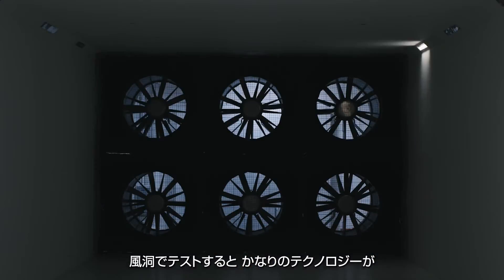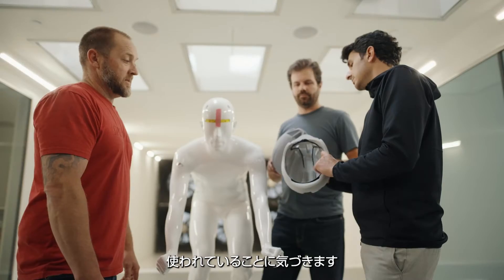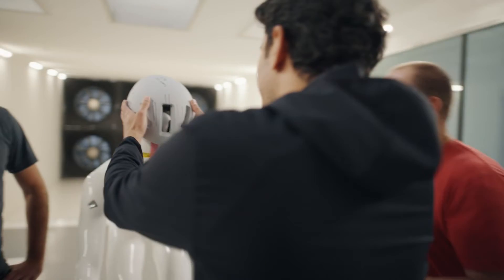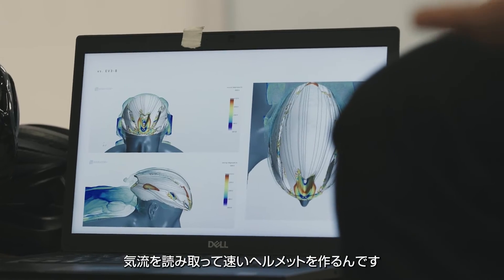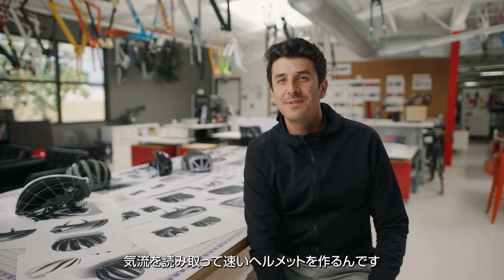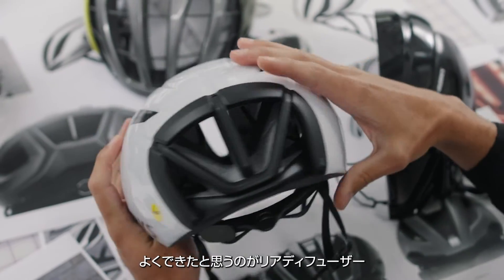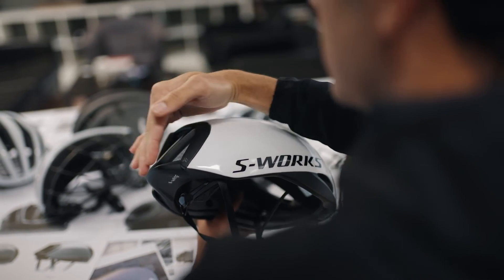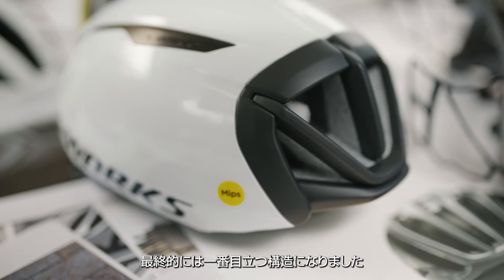When you are in the wind tunnel, you realize how much technology and development effort you have inside. The current Evade is the fastest already — so how could we do even faster? The size of vents, the shape, how clean it is — it was guided by the wind and the testing. So you have to make peace with the wind when you want to design a fast helmet. One of the parts I'm most proud of is the diffuser on the back, that helps a lot to extract air from the inside of the helmet. It was a little bit shy in the beginning, but it's our iconic design element now.